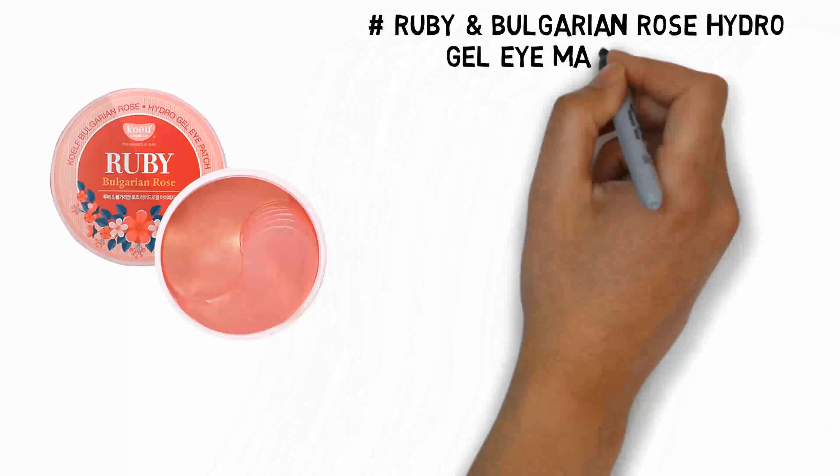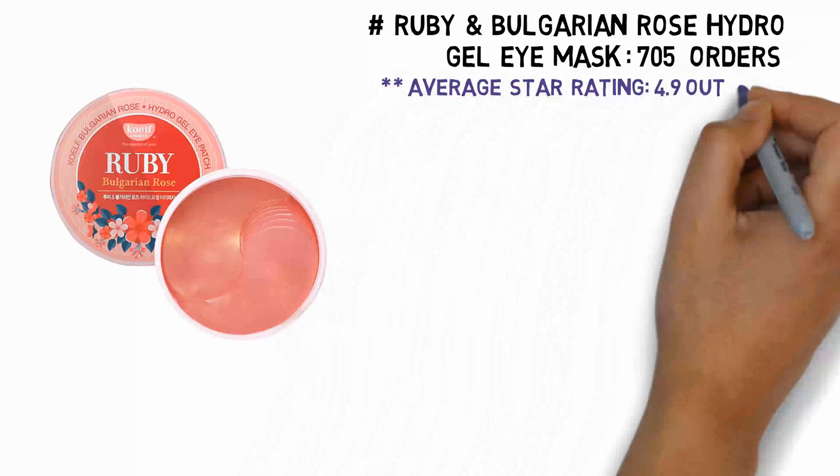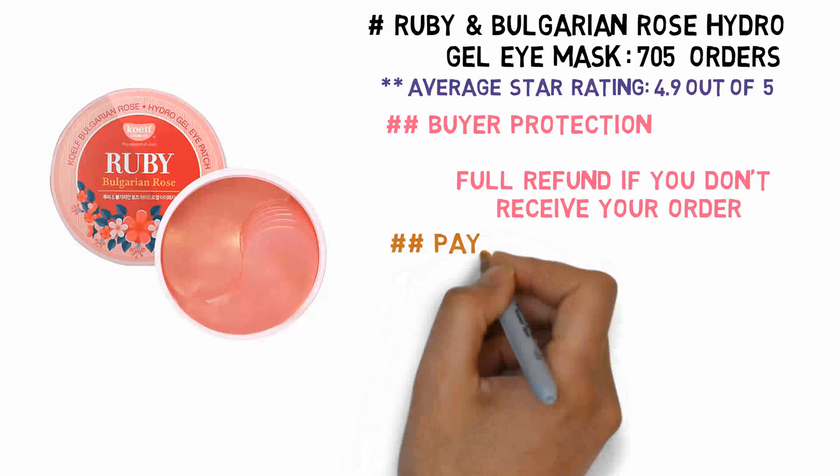Ruby and Bulgarian Rose Hydro Gel Eye Mask. 705 Orders. Average Star Rating: 4.9 out of 5. Full refund protection.